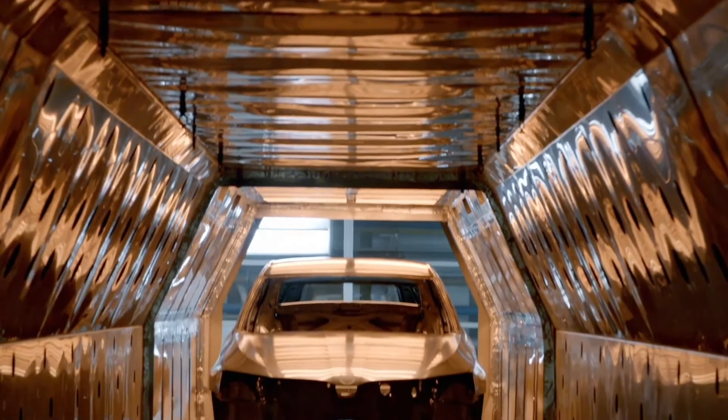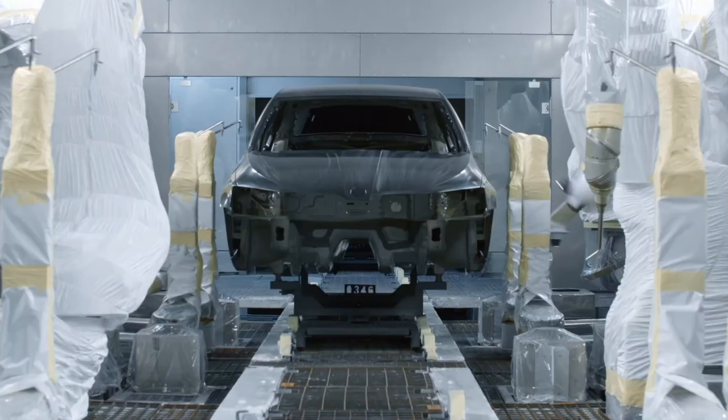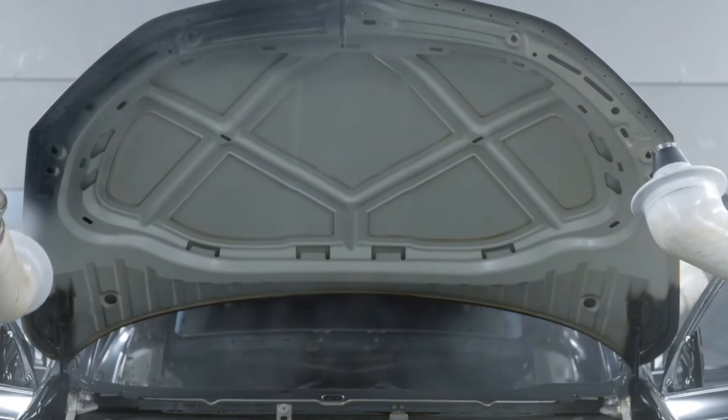In principle, the new primer does not differ from traditional ones as it has the usual ingredients — for example pigment, binder, filler, and solvent — but the recipe for mixing them all together is completely new. And secret, of course. The first process in the paint shop is bodywork degreasing.